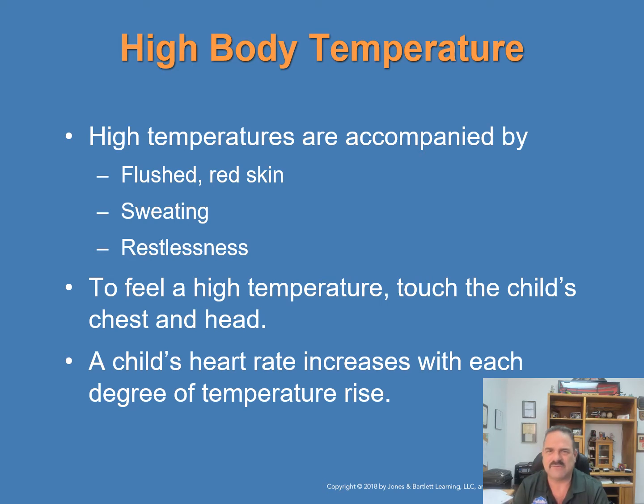High body temperatures in children are often accompanied by flushed red skin, sweatiness, and restlessness. To feel for a high temperature, touch the child's chest and head. The child's heart rate also increases with each degree of temperature rise.